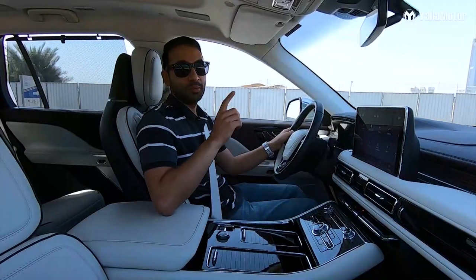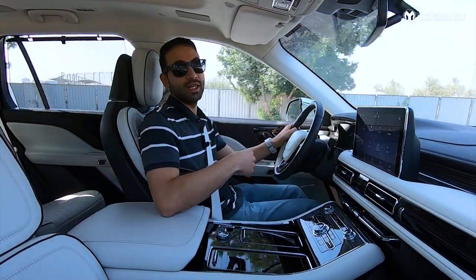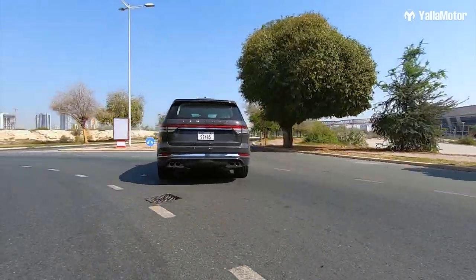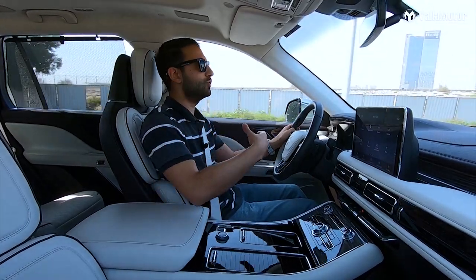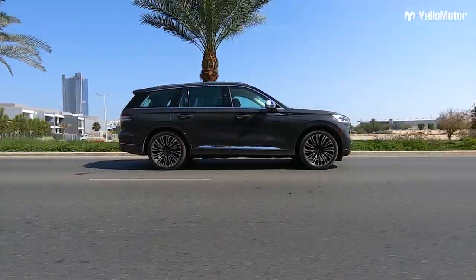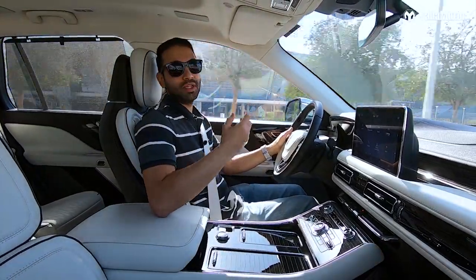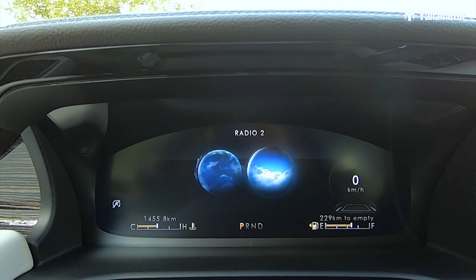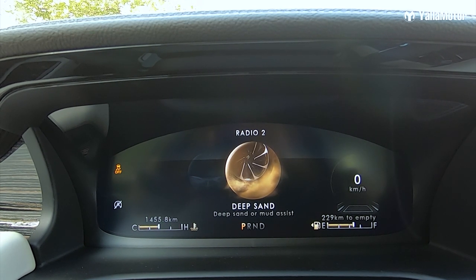We've established that it has power, but you're probably wondering what else it has. With Lincoln being a luxury brand, the Aviator has been fitted with a 10-speed automatic transmission that shifts through gears extremely smoothly — like the engine and gearbox are in a synchronized waltz. When you want it to wake up, the Aviator has five different drive modes adjusting ride stiffness, ride height, steering, engine, and transmission. It also has a deep sand mode for some mild off-road action.